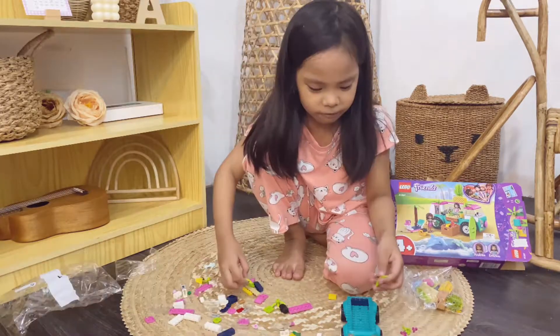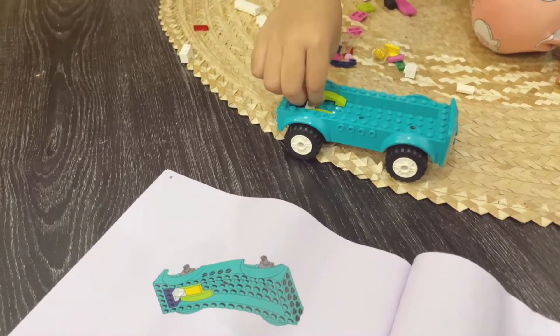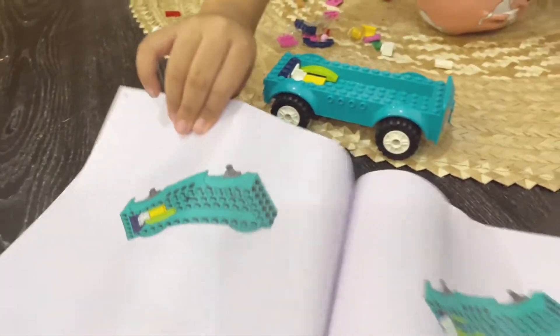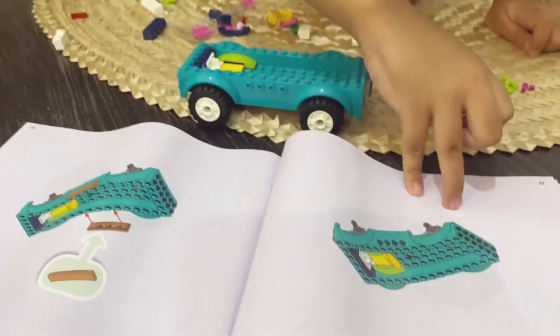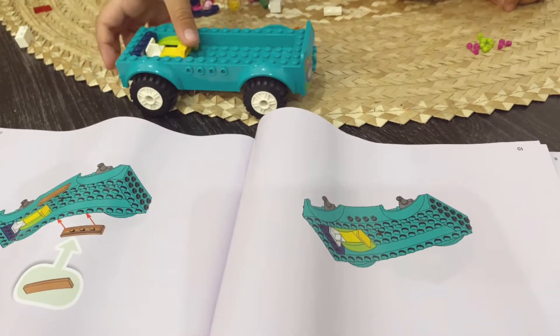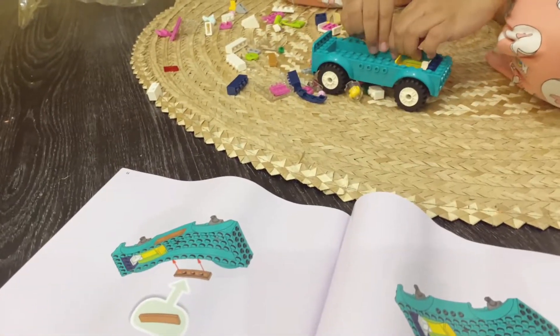I'm following the instructions now. I am! Just have to put it right there. Okay, next! This piece — this is the front! I'm building it correctly now. Look, good job!